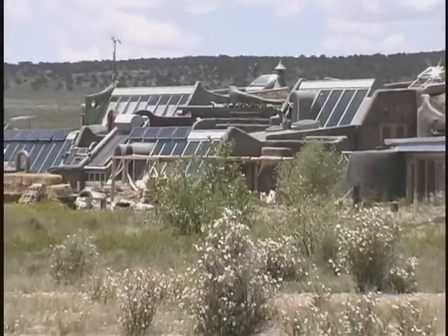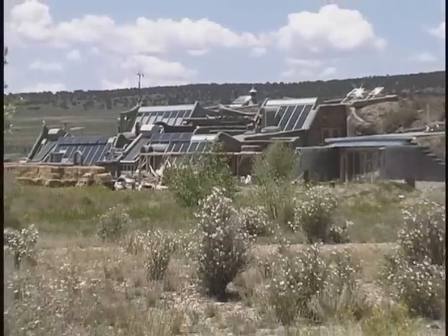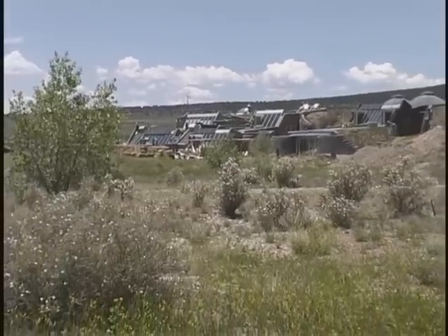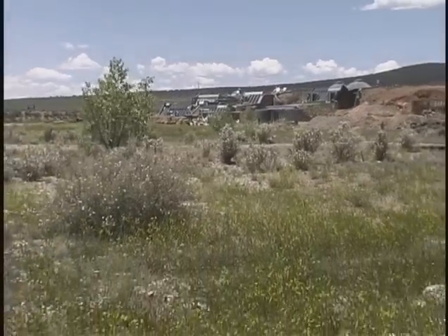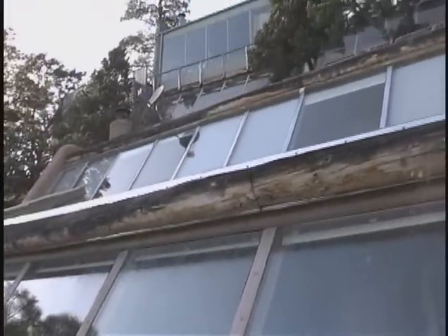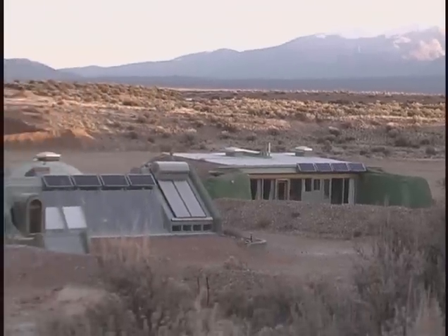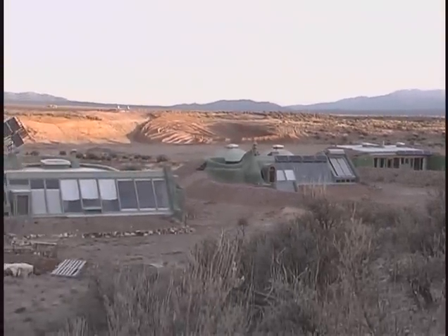We are currently reclaiming a discarded gravel pit located within the Greater World. The plans call for 24 Earthships to be built close together, turning once scarred and damaged land into a thriving neighborhood. High-density situations are very possible, and given the right circumstances, entire cities can be built without infrastructure.